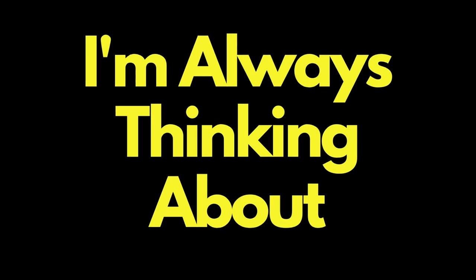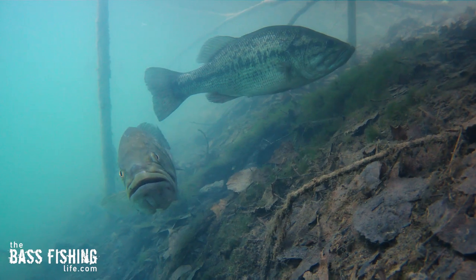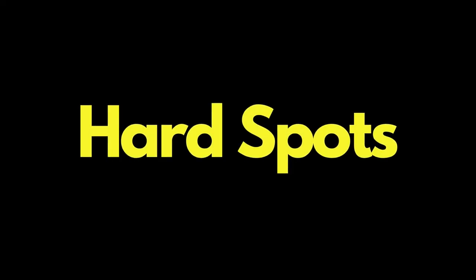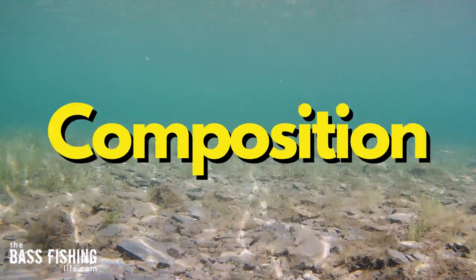When I'm spring fishing, I'm always thinking about migration. They're moving — pre-spawn, post-spawn, actual spawn. One of the things that is a key factor through all of that is hard spots, hard bottom composition.